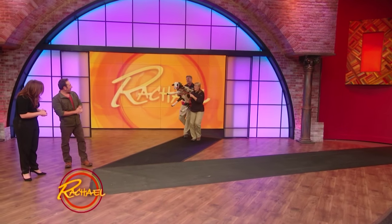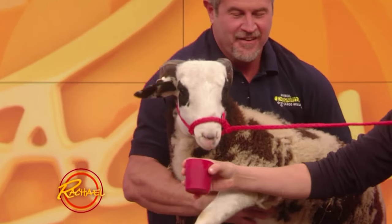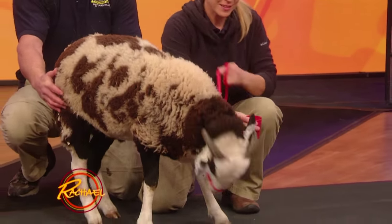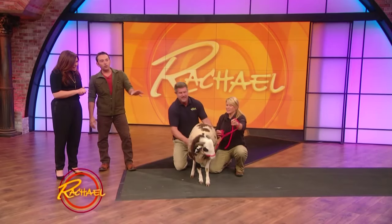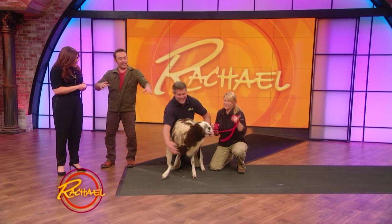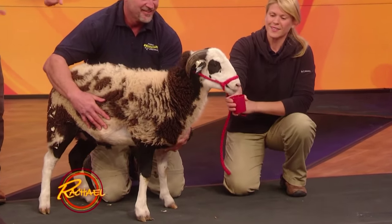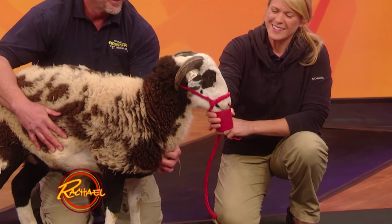This little guy comes all the way from England. This is a Jacob's Ram, and wait till you see how beautiful this guy is. Hi buddy, look at him. And Rachel, you are absolutely right — this little guy, he's not quite a year old. As they get older, almost like the rings on a tree, they get more rings on their horns. God bless you.